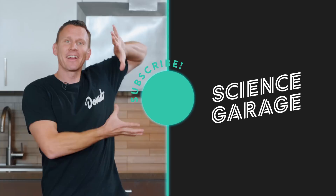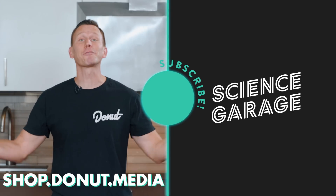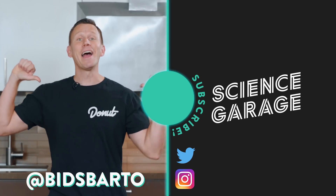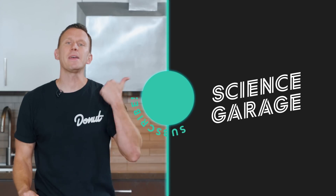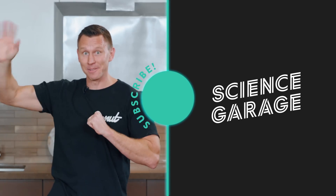Hey guys, click on this link — that means you love us. We've got merchandise at shop.donut.media and new stuff coming out every week. Follow us on Twitter and Instagram at Donut Media, and follow me at Bids Bardo. One of my favorite shows is Miracle Whips and it's new — check it out. You like gears? Check out this Up to Speed on Land Cruiser.